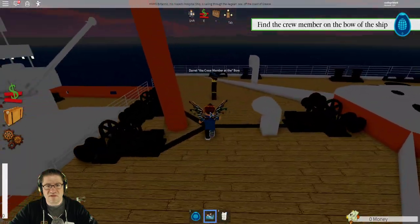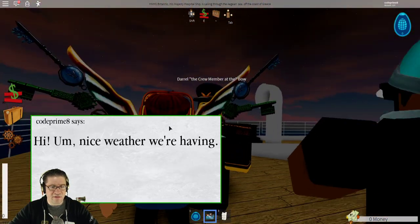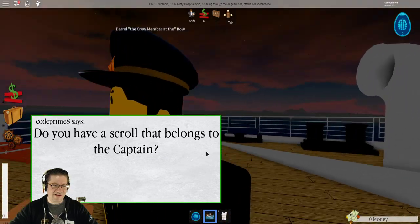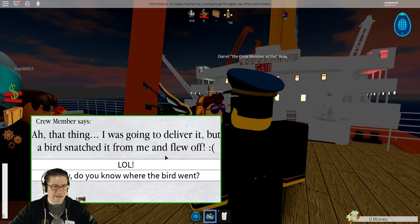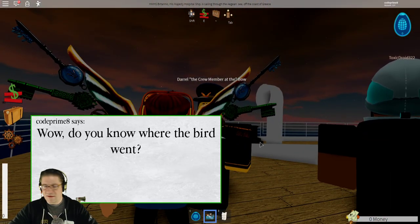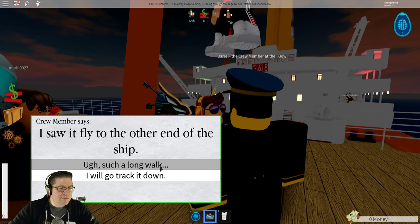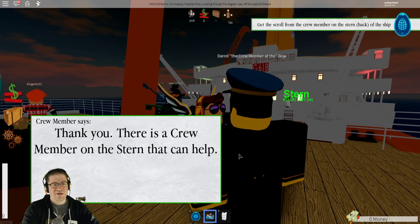There is no run. That's a crew member. I completely clicked on the wrong one. Do you have the scroll that belongs to the captain? I was going to deliver it, but the bird snatched it from me and flew off. Where do you think the bird went? I saw it fly to the other end of the ship. I will track it down. Let's jump to the other end of the ship.